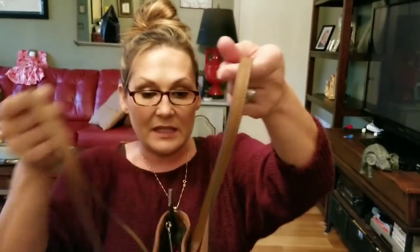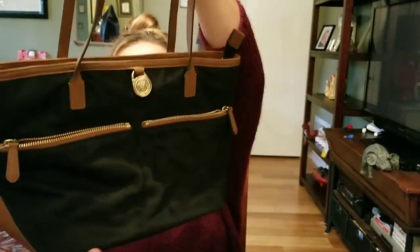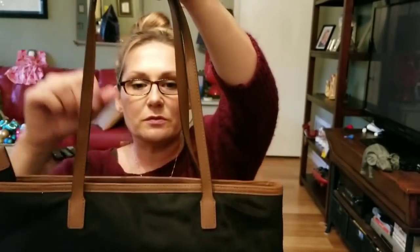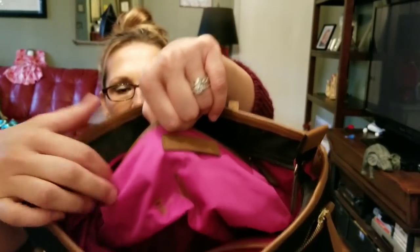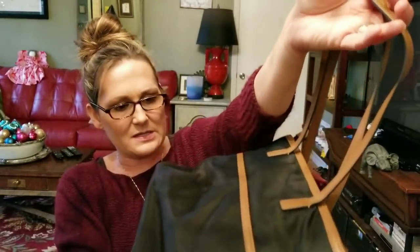I also got this purse at the same estate sale for $8. It is a Michael Kors — really cute, made of nylon. It's got two zip pockets in the front and two pockets in the back. It has a pretty pink interior. There is something on the interior that looks like chocolate, but since it's nylon it should be no problem to get out. It's in perfect condition aside from that.